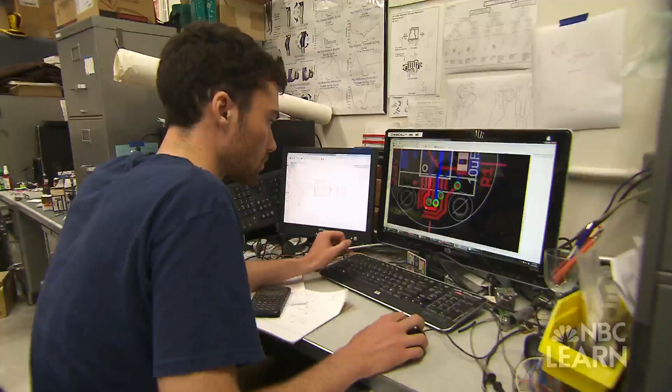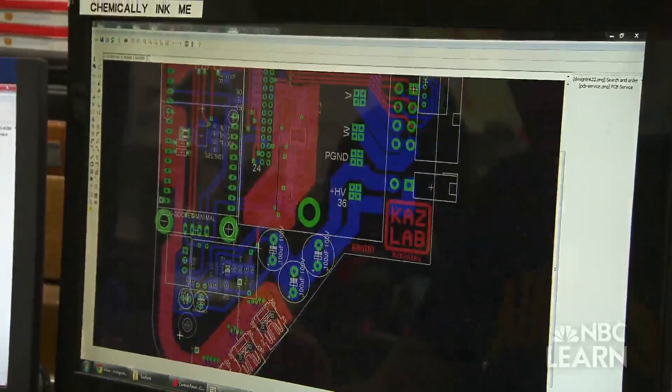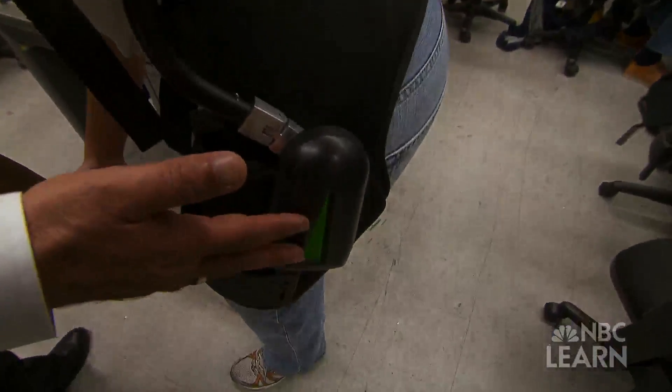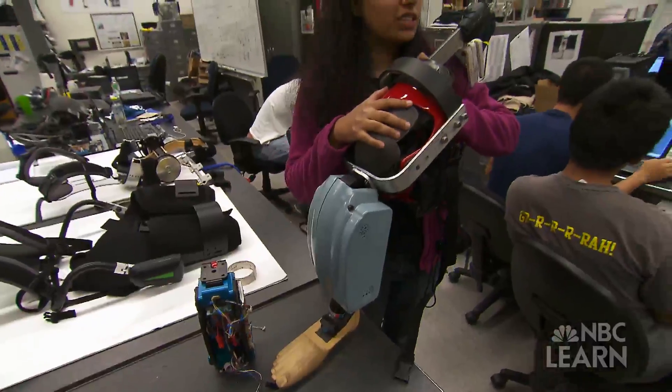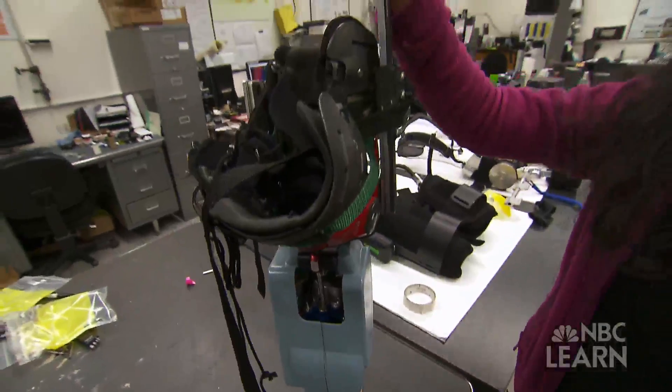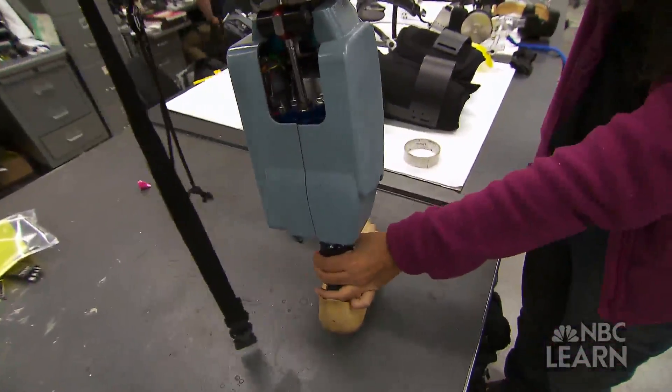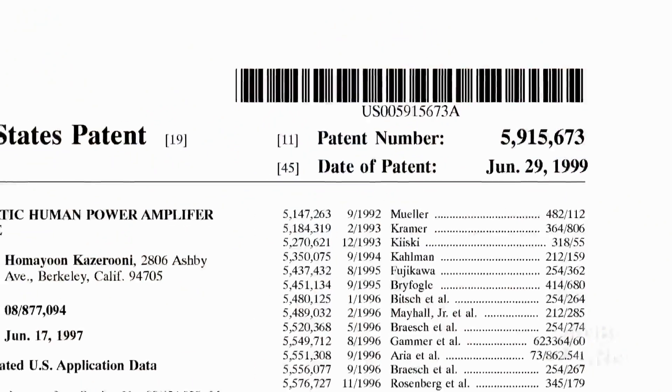In the Kaz Lab, other bionic innovations tied to mobility are being developed, from a device that supports the back when lifting heavy objects, to an above-the-knee prosthetic device to help amputees. Based on the height of the amputee, you can actually replace this lower part to adjust for height.